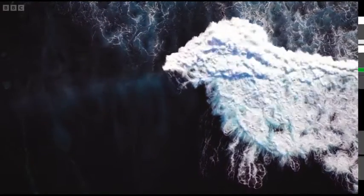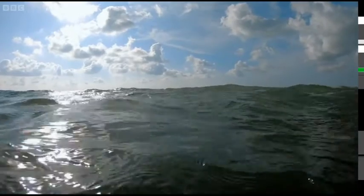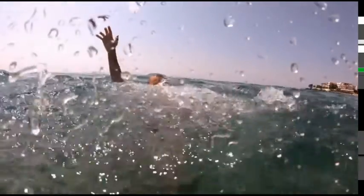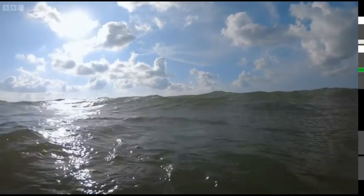The open water — the last place you want to get into difficulties. Last year, lifeguards from the Royal National Lifeboat Institution rescued more than 3,000 swimmers in distress off the coast of the United Kingdom. However, tragically, there were still over 100 accidental fatalities in coastal waters in 2021.